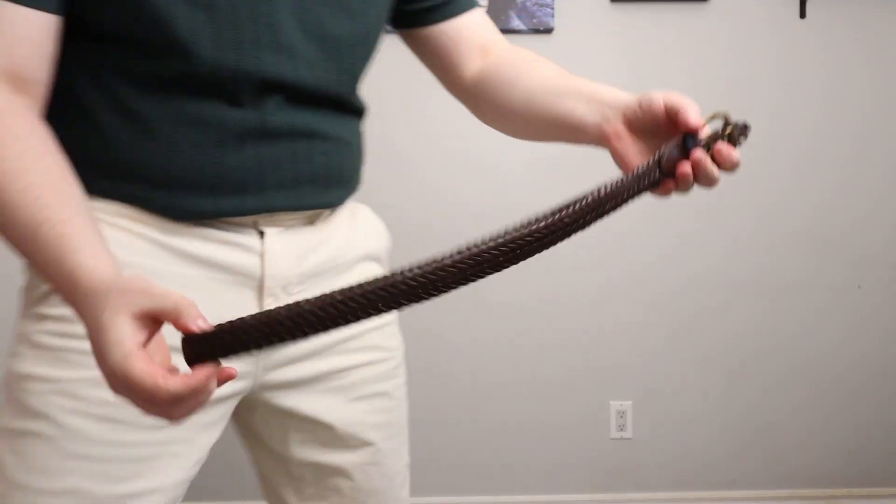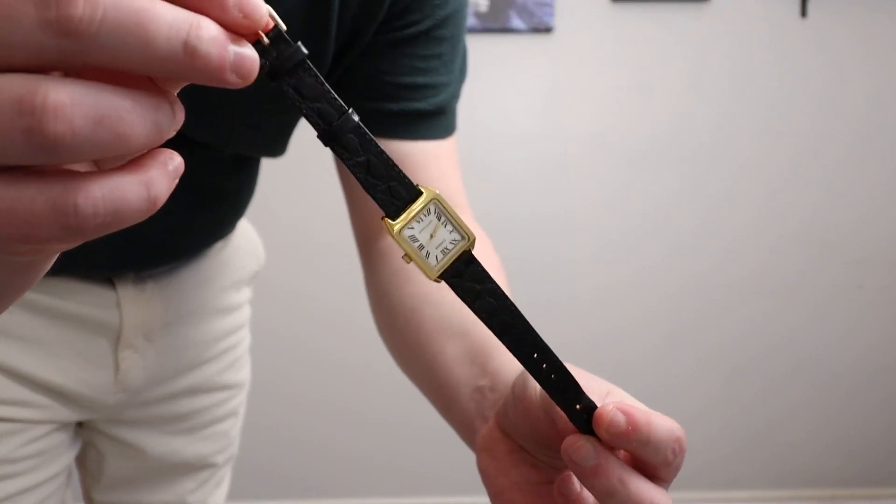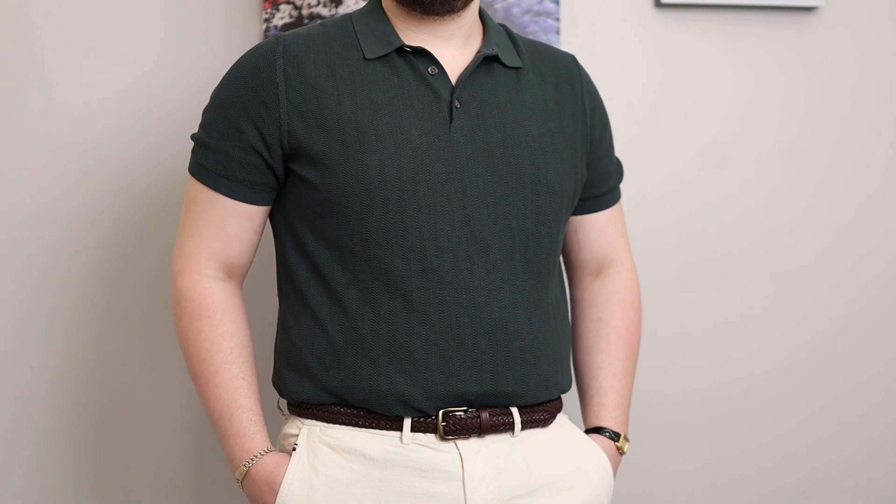I'm going to throw on a braided belt here — that's going to add a point of interest. I can throw on a watch, a pair of glasses, and a bracelet to add more points. But even if you want to go with fewer accessories, using something like a braided belt instead of a leather belt adds texture as a second point of interest. These little subtle details you can add into your outfits without overdoing it can really elevate a basic three-item combination into something a little bit more.